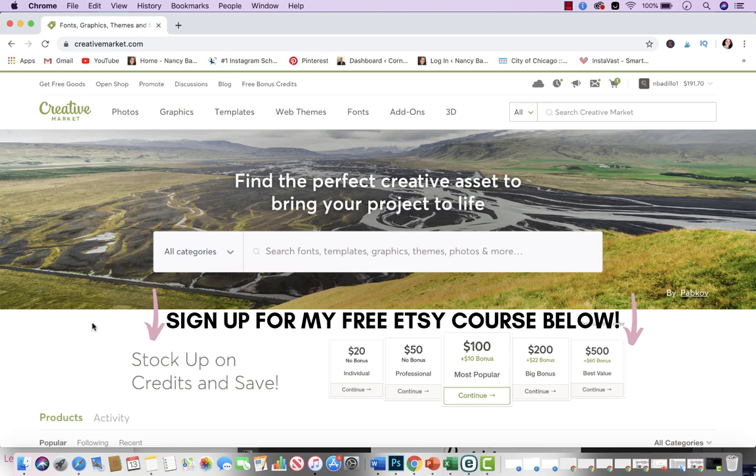Hey everyone, welcome back to my YouTube channel. On today's video I'm going to show you how you can make printables using Adobe Photoshop and you can use those printables to sell them on Etsy. This was a requested video after I made 'how to make printables using Canva' and a lot of you wanted to know how I make them when I use Photoshop.